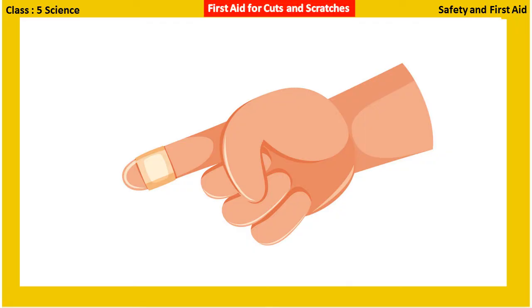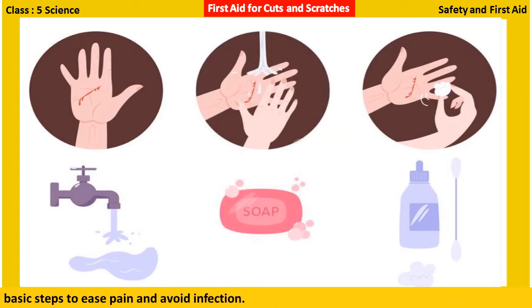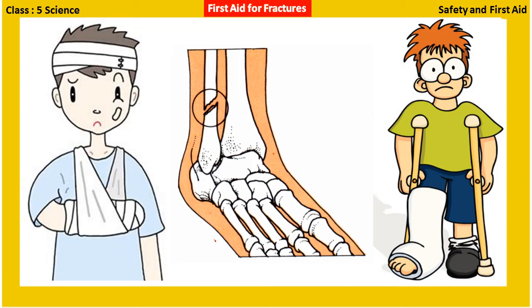First aid for cuts and scratches: Most cuts and scratches heal on their own in a few days. However, we can follow certain basic steps to ease pain and avoid infection. Clean the wound with running water to remove dirt, apply an antiseptic cream, and cover the wound with a clean and dry gauze or bandage.